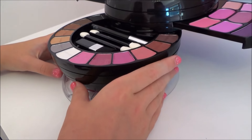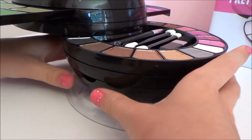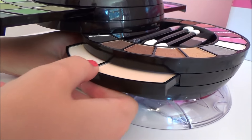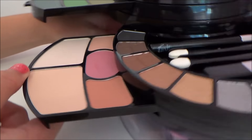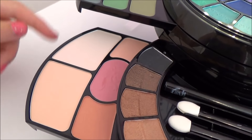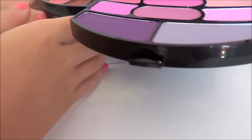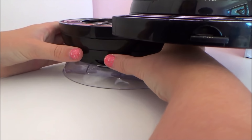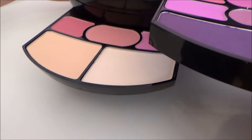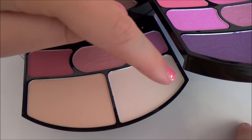And then we come onto the sides again. We have to push in and pull out. So these 3 are blushes and these 2 are powders. And then we do the same again — push in and pull out. So again we have 3 blushes and 2 pressed powders.